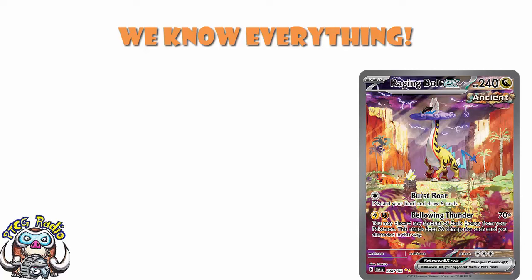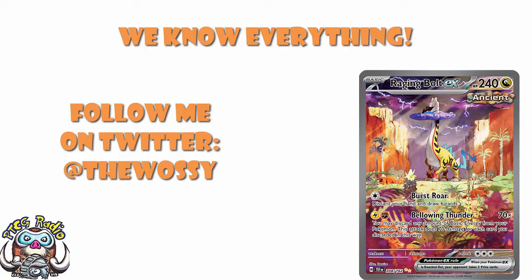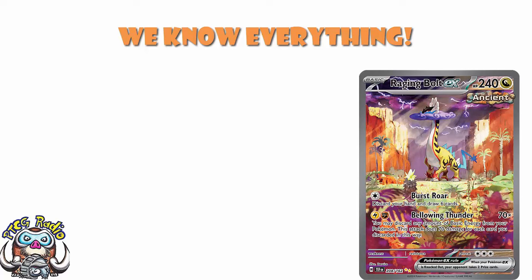Good morning, or depending on when you're watching this, good afternoon, good evening, or good night. My name's Ross, and as always, I'm the Voice of Radio. So today, we need to have a little bit of a look at Temporal Forces. There is a lot that we need to be having a chat about regarding Temporal Forces.